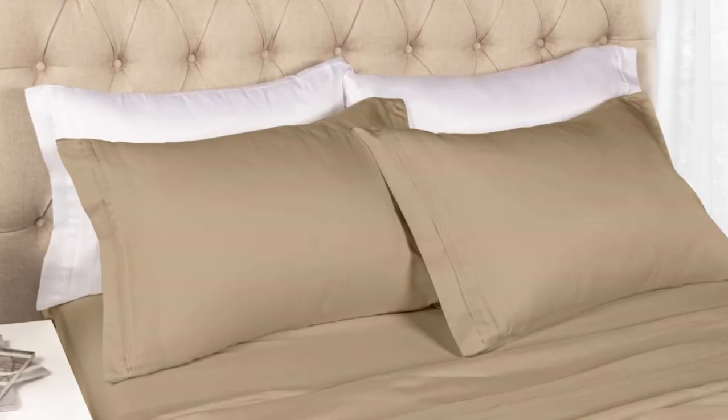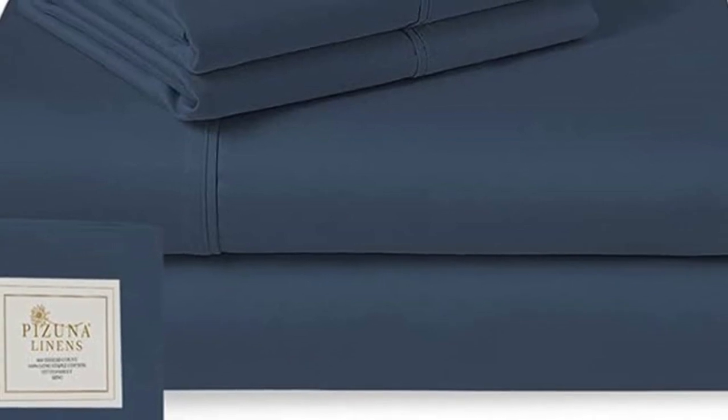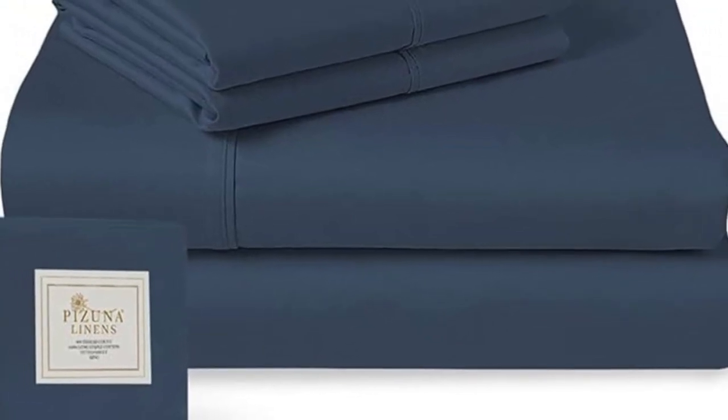What we love about the Pizuna Classic Sheets: Pizuna's dedication to offering high-quality sheets at an affordable price cannot be overlooked. It can be nice to splurge, but a set of good sheets at an affordable price is a win.